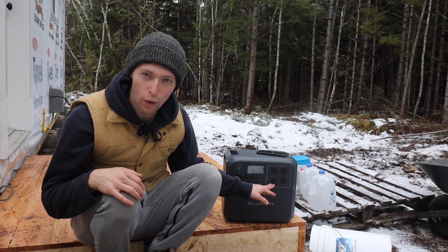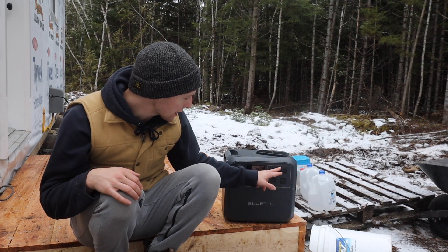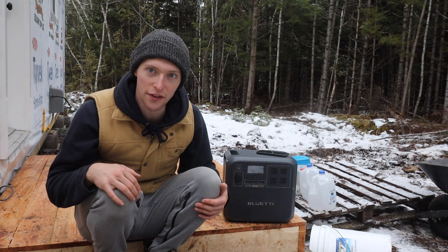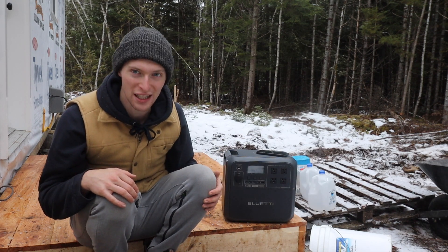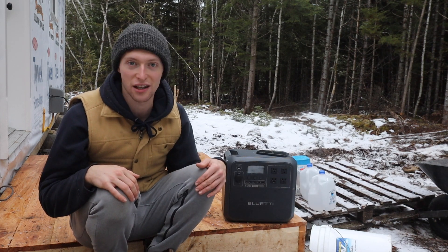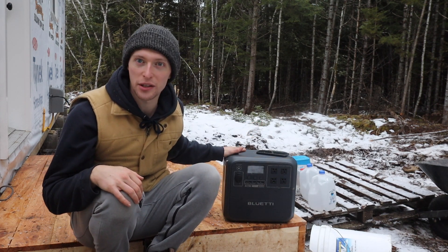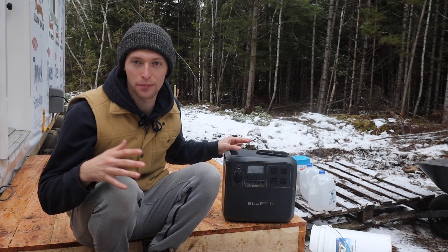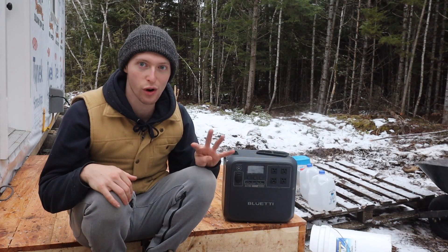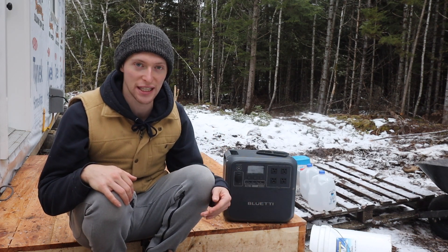On the other side, there are four 120-volt, 15-amp outlets that can do 1800 watts. We plug in extension cords and run a few lights on the ceiling using this, and it's awesome. One of the cool things about this compared to setting up normal solar batteries is that there are four ways to charge it, and they're all super easy.